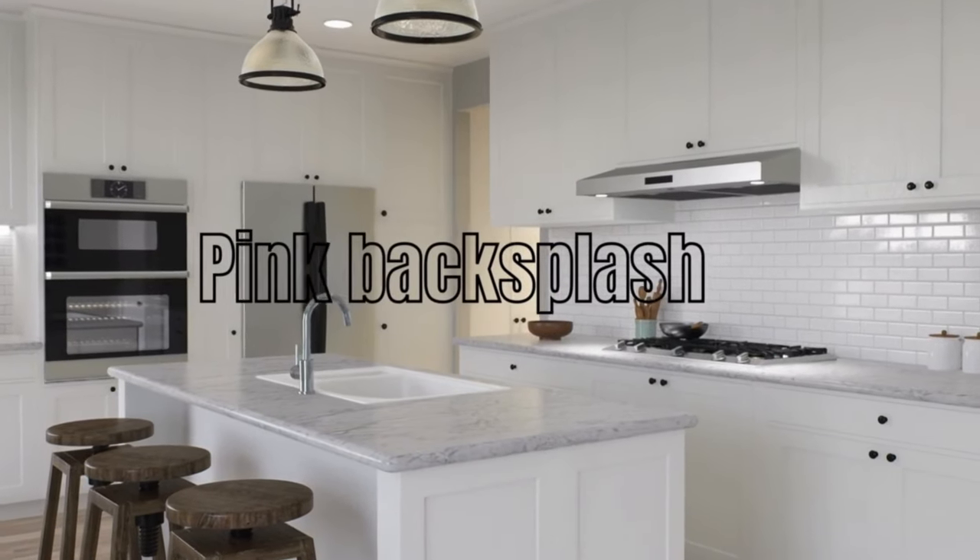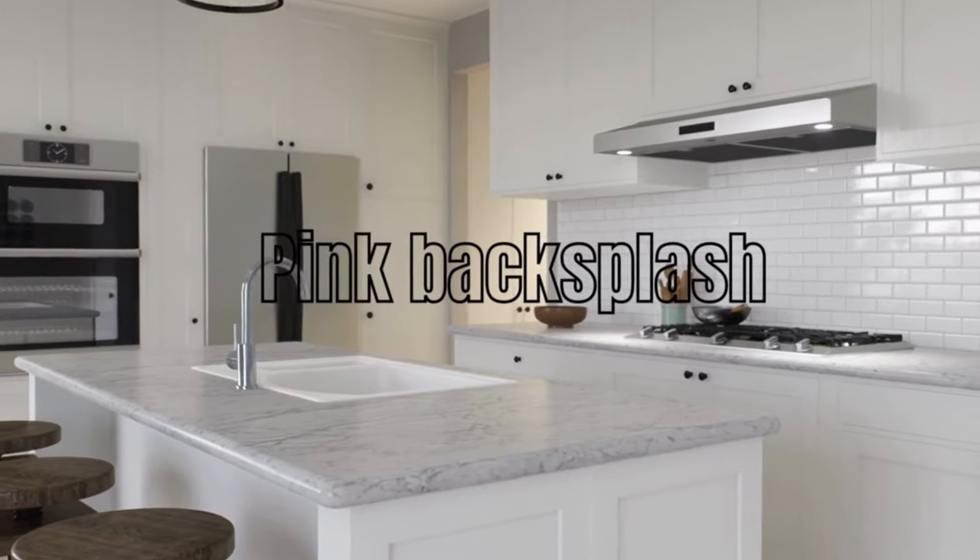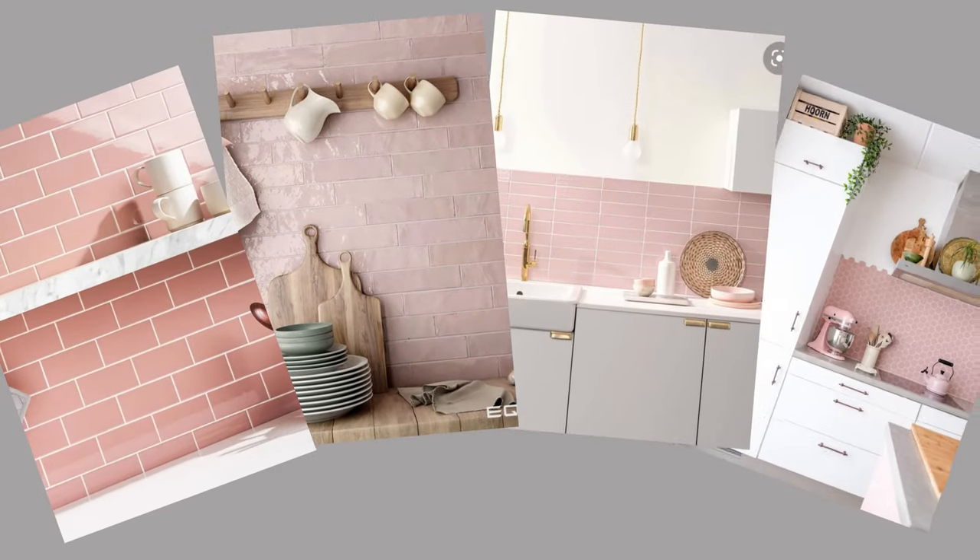Install a pink tiled backsplash behind your stove or sink. Choose a shade of pink that complements your kitchen's overall color scheme for a cohesive look.